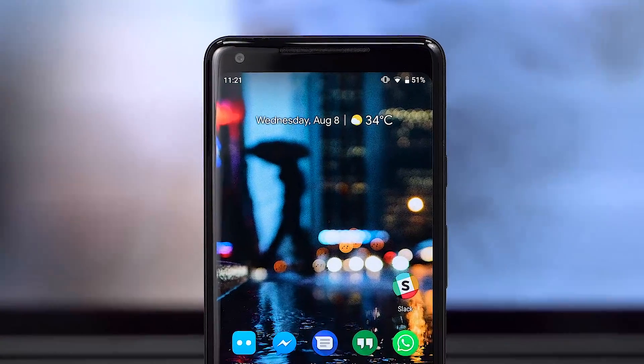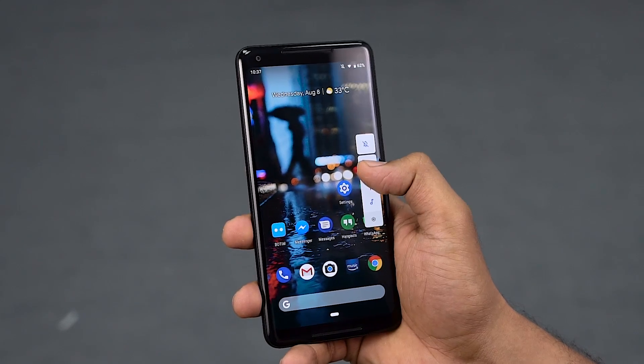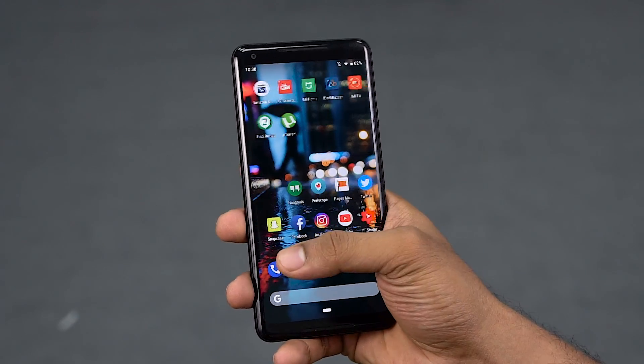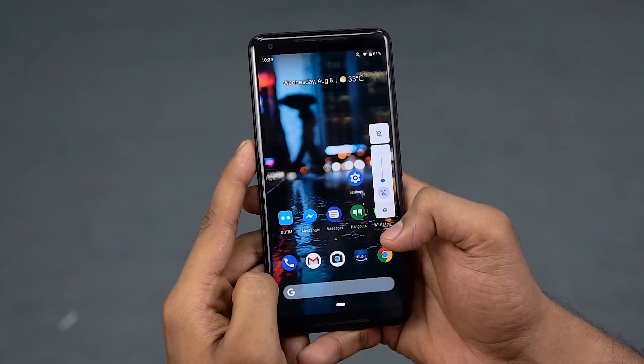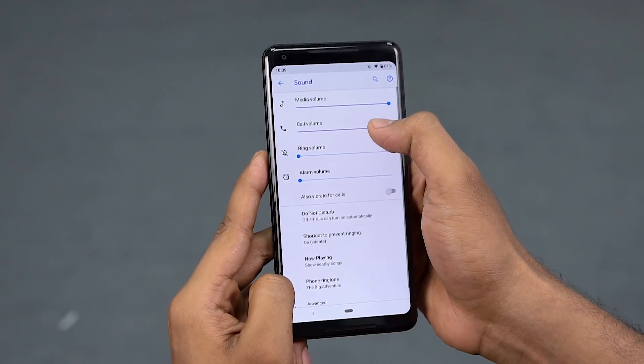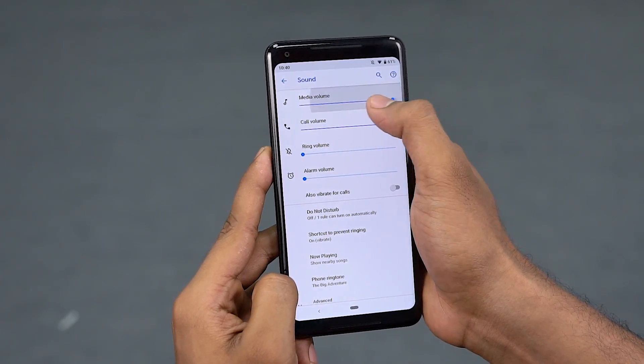Coming back to visuals, minor changes include the clock being moved to the top left, the volume slider popping up vertically — easy to access single-handed — and it controls the media volume by default. Most of the times when we're adjusting the ringtone volumes, aren't we just going from 0 to 100 and back? Now that can be done by tapping this. If you want to delve deeper into volume, tap the cog at the bottom and that gets you right into detailed settings. The change is so simple that you wonder why it took so long to be implemented. Hats off, Google.